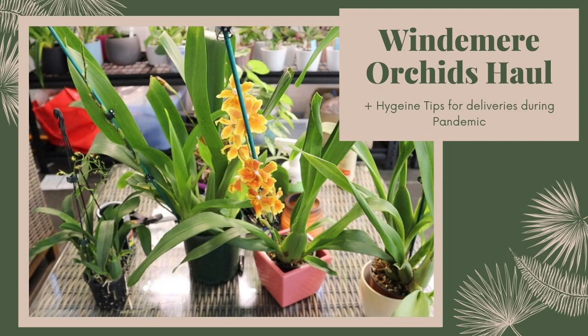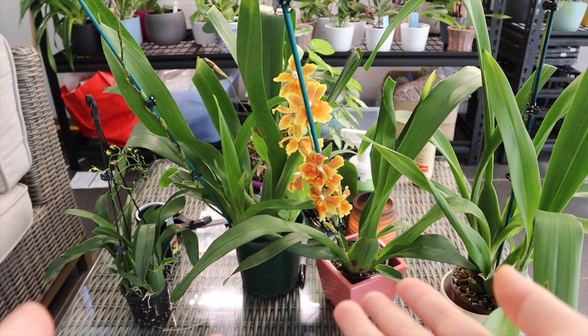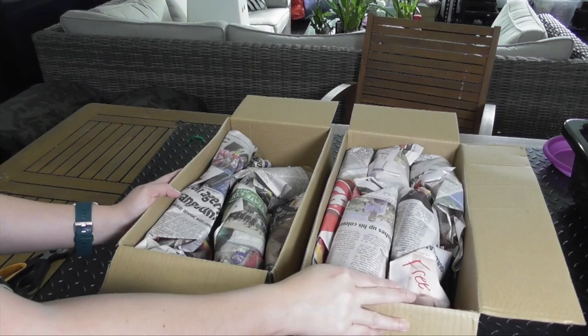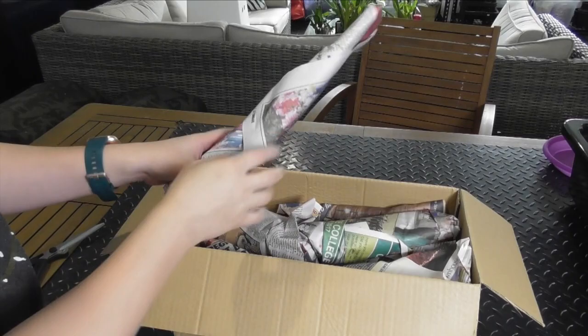I'd actually encourage you to watch the other video first if you haven't watched it already. At the end of this video I will put a timestamp in the description, but I do go through what I am currently doing when receiving packages. Otherwise, let the unboxing begin! I have two boxes from M&S Orchids so let's go through one box at a time and see what trouble I've gotten myself into.